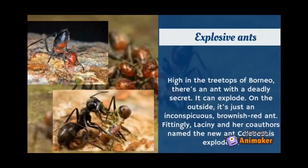On the outside, it is just an inconspicuous brownish-red ant. Fittingly, researchers named the new ant Colobopsis explodens.